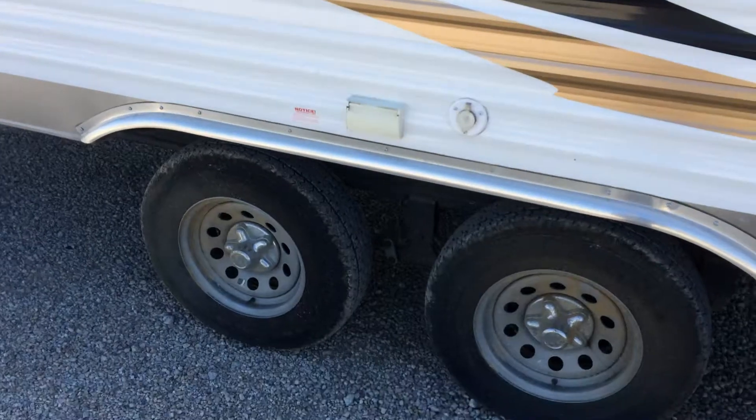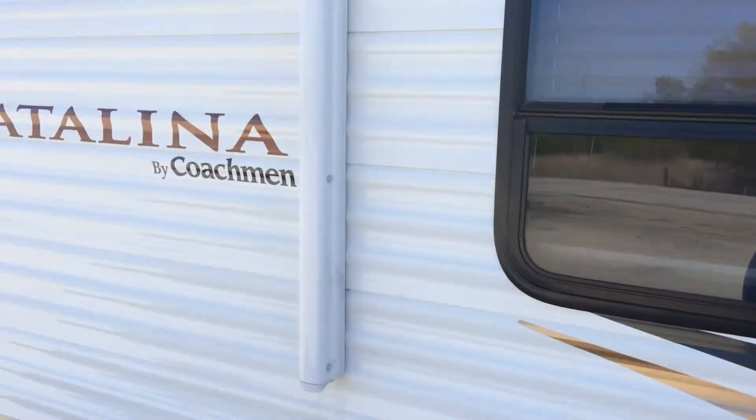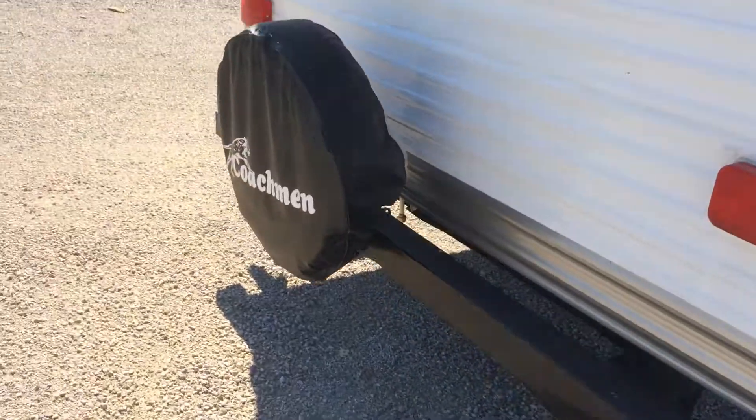You can tell it's a 2012 but it's been very well taken care of. Good tires, no dents. It does have the electric awning, so it's just a push-button awning. Stabilizers and a spare tire.